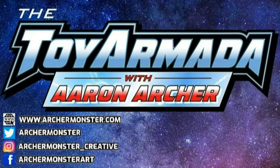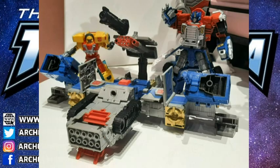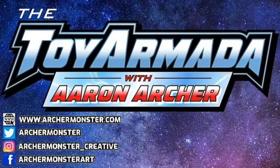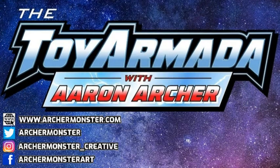We are back again for another Toy Armada with Aaron Archer, and this is a very special one because just recently we have gotten to see the brand new Transformers Legacy Evolution Commander Class Armada Optimus Prime — and it has caught fire within the Transformer world. People are really excited about it. But it's also creating discussion and looking back at that original toy that came out 20 years ago. We're here today with the creator of that toy, Aaron Archer.